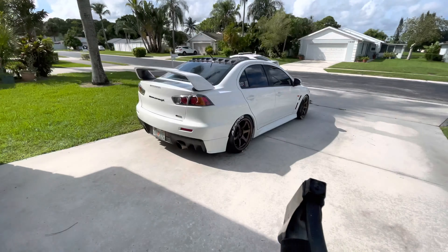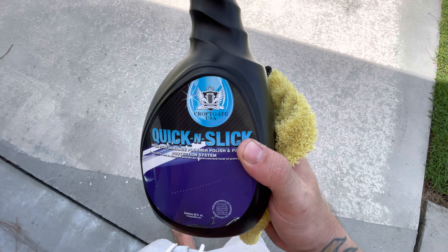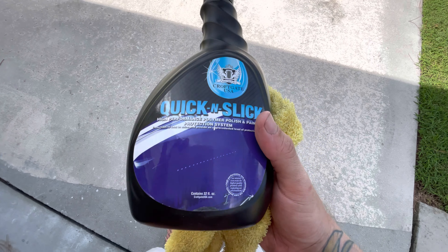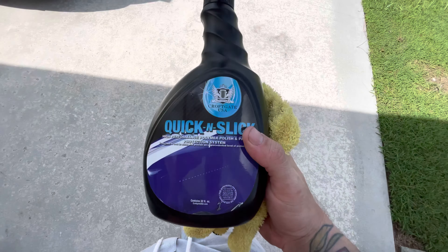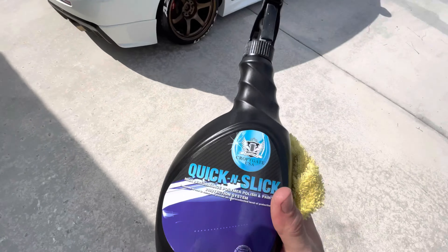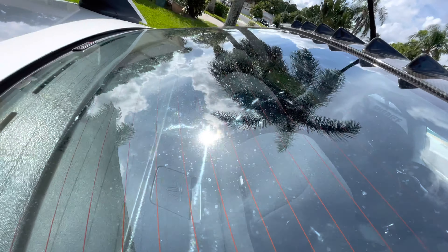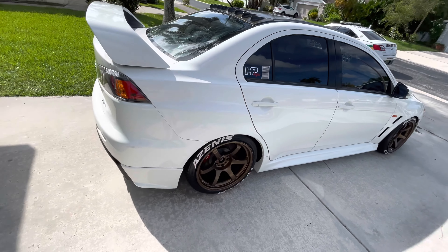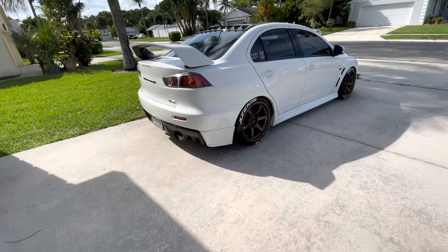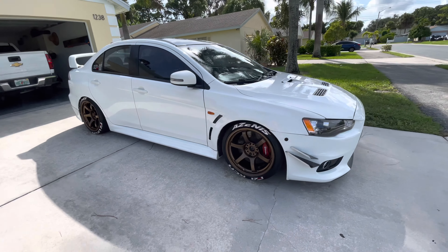For wax I use Quik Slick — it's a quick detailer. Really good stuff, I got it from a friend. He gave me a whole bunch of products by Croftgate USA. I use their tire shine too — it's on there right now. I'm about to use the Quik Slick, wipe the whole car down including the windows, then pull it in the garage and we'll be done. Finished product right there — clean. Still waiting for my splitter from Jimmy.